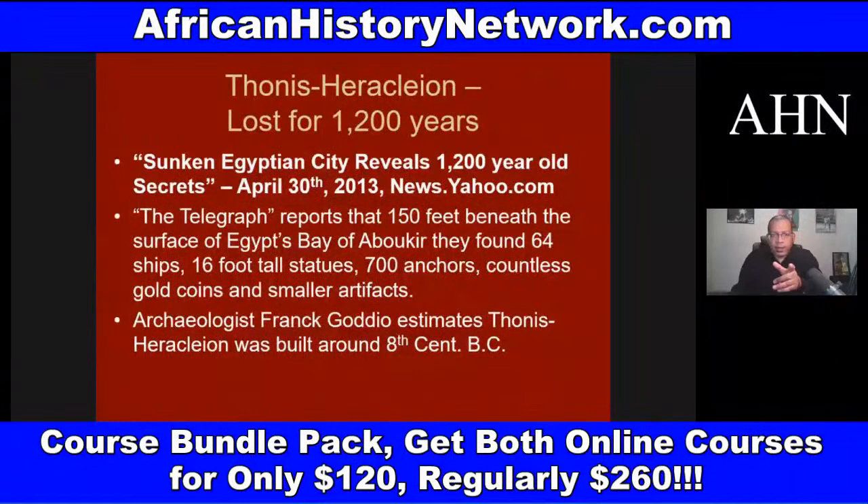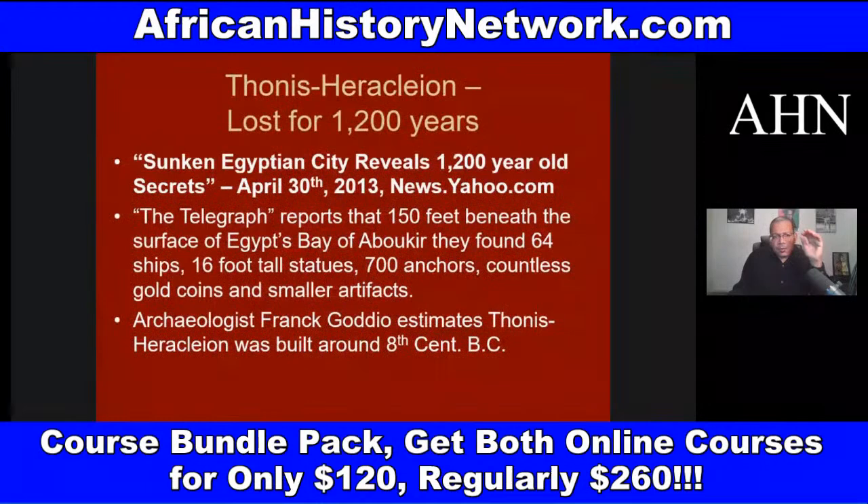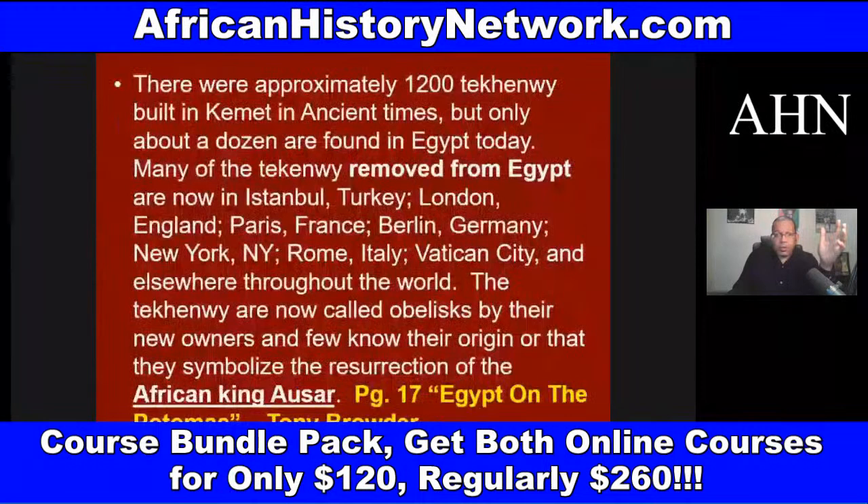There's the lost city of Egypt, Thonis-Heraklion, revealed in 2013. This was a city in Egypt built about the eighth century BCE that was swallowed into the sea about 1,200 years ago. They found 16-foot tall statues, 64 ships at the bottom of the sea, 700 anchors, and countless gold coins. This discovery was revealed in 2013.